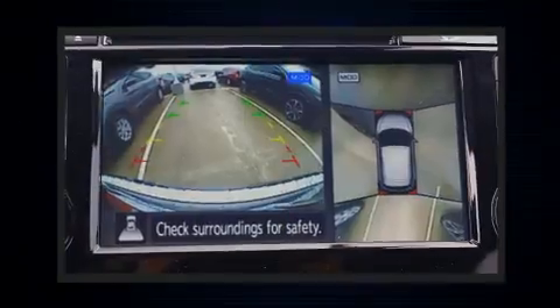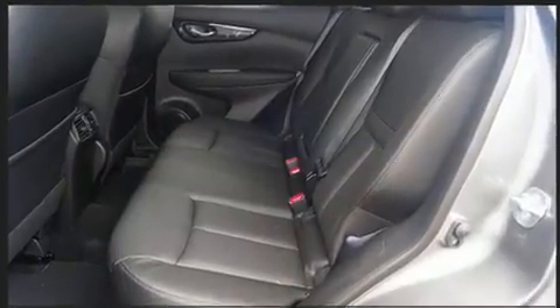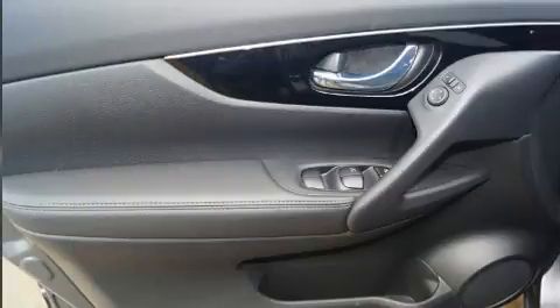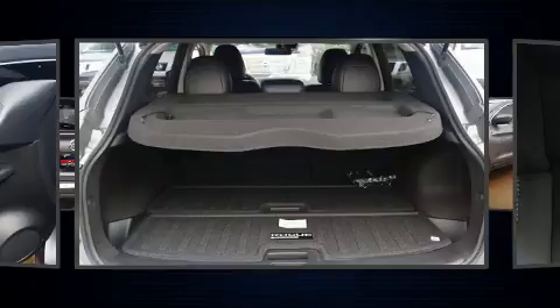All of the premium features expected of a Nissan are offered, including leather upholstery, a heated steering wheel, a roof rack, air conditioning, and a premium sound system with six speakers, providing you and your passengers a sensational audio experience.